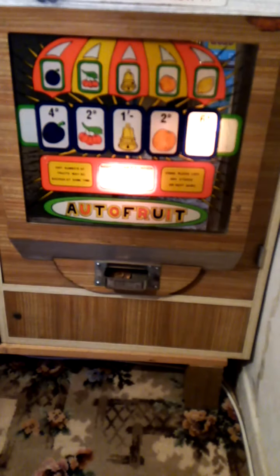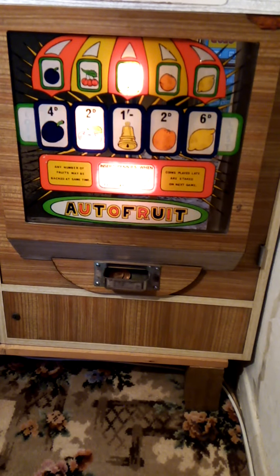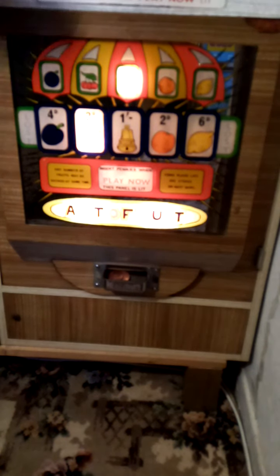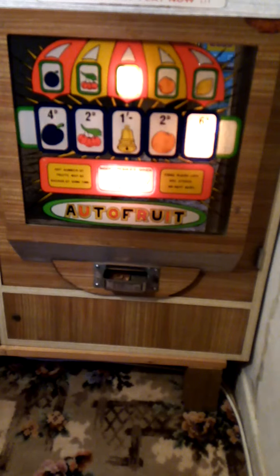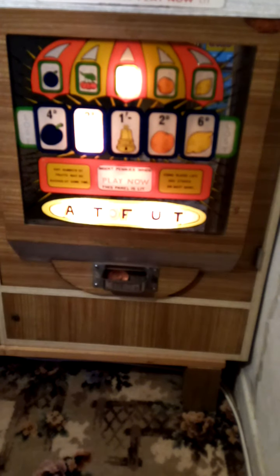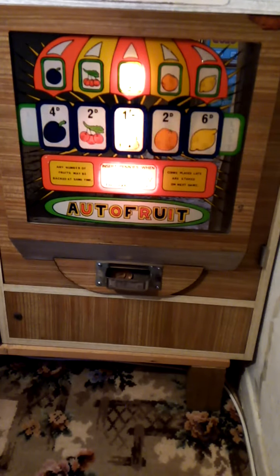Coin number six will do the bell. Coin number seven will do the bell. Coin number eight — I think we'll stick with the bell now. That would really make the day, wouldn't it, if we got a twelve out of twelve.